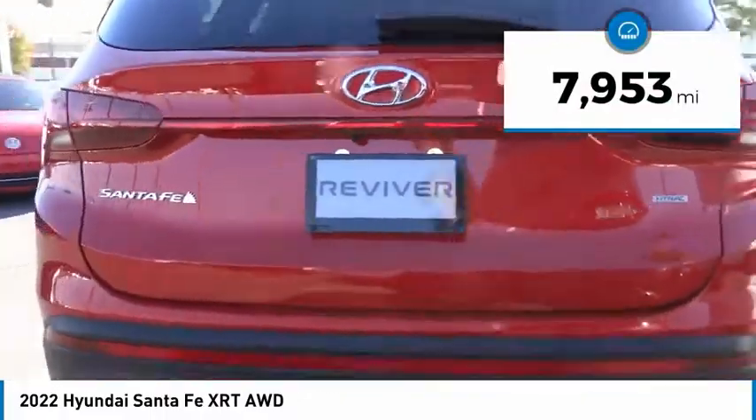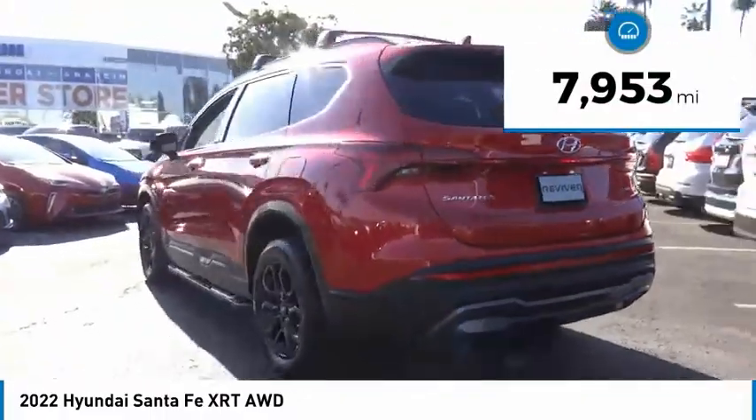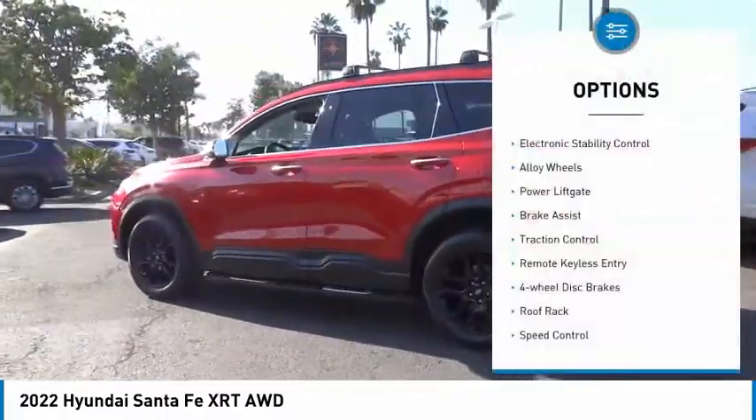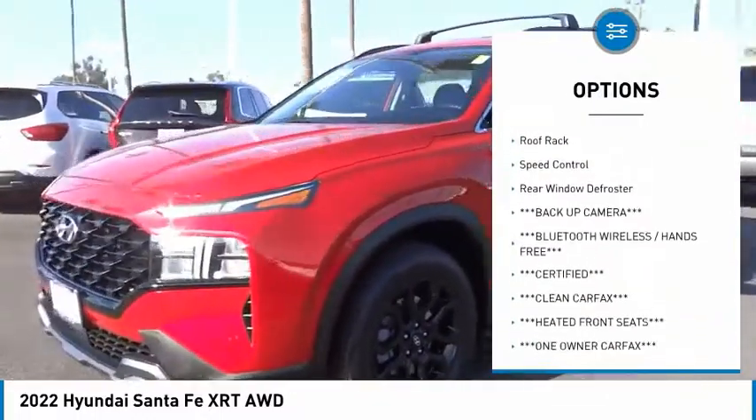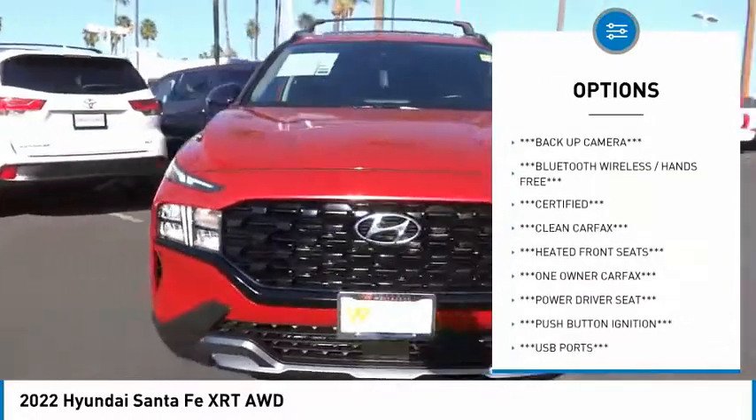This vehicle has less than 8,000 miles. Here are some of this vehicle's great options: electronic stability control, alloy wheels, power liftgate, brake assist, traction control, remote keyless entry.